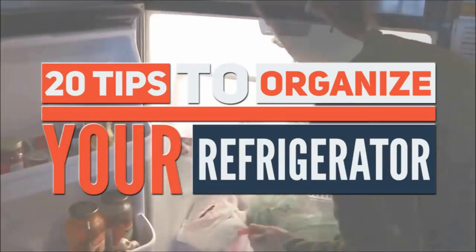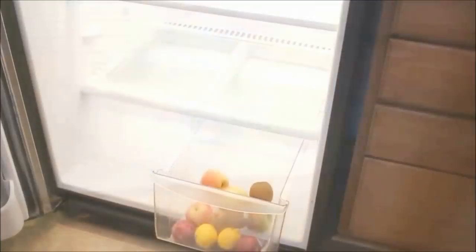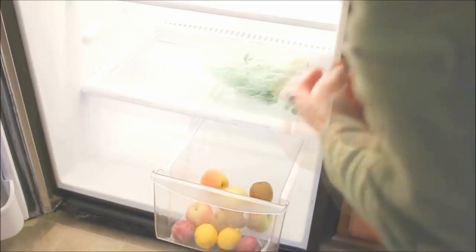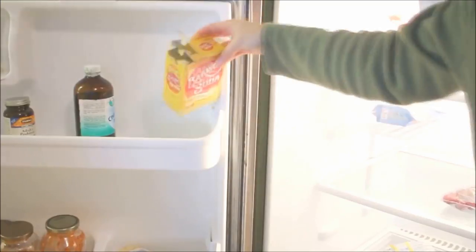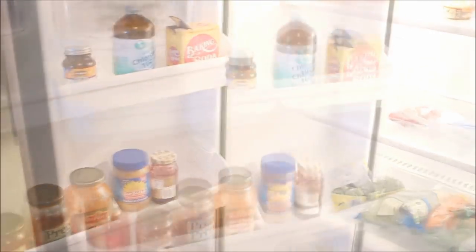20 Tips To Organize Your Refrigerator. If you keep your refrigerator neat and well organized, it will affect the quality of how your food turns out. Most homes can't even remember the food stored in the refrigerator because everything is packed so messily. The food later gets rotten and we throw it away. Keep your refrigerator organized and you'll have minimal waste of food. Here are 20 tips to help you with that.